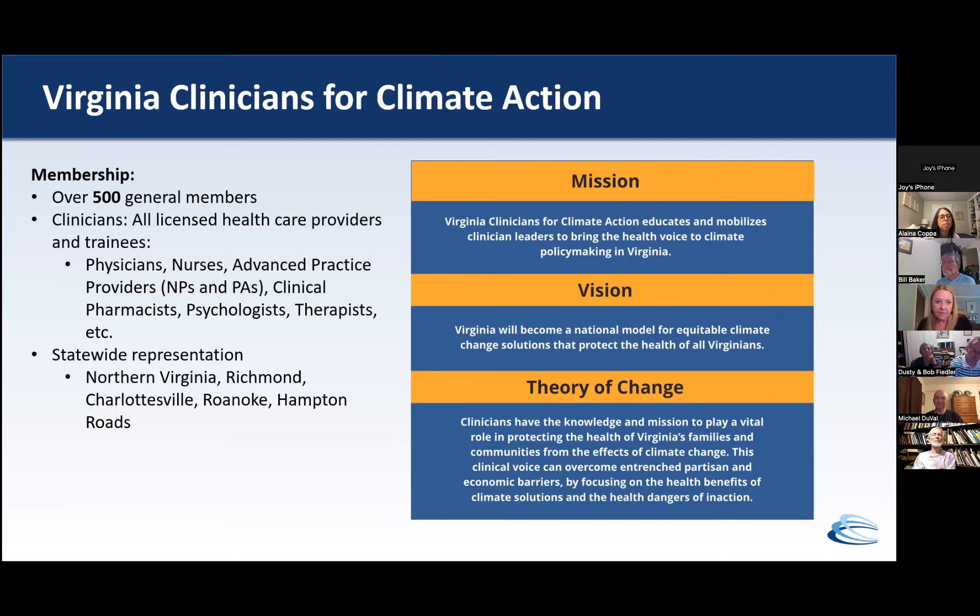VCCA is a group of over 500 members — clinicians, all licensed healthcare providers and trainees. There are physicians, nurses, ACPs, clinical pharmacists, psychologists, and therapists from across the state. They have representation in Northern Virginia, Richmond, Charlottesville, Roanoke, and Hampton Roads — a nice swath of the state.